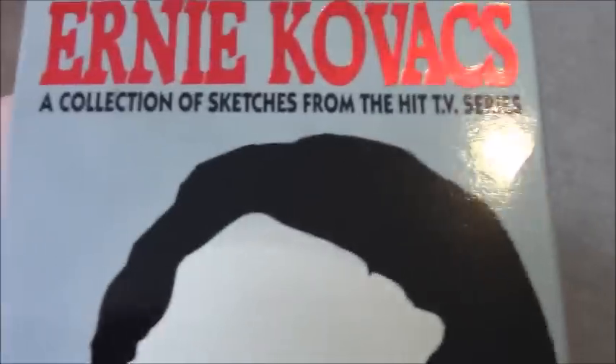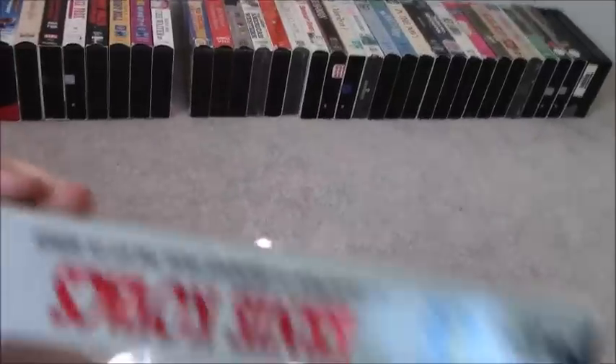I'll show one more tape for this part and then we'll stop. The last tape for this part is Ernie Kovacs: A Collection of Sketches from the Hit TV Series, released by Burbank Video. Ink label, no print date. That's part one — see you in part two.